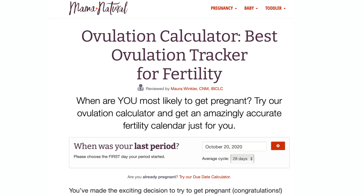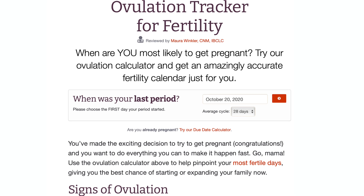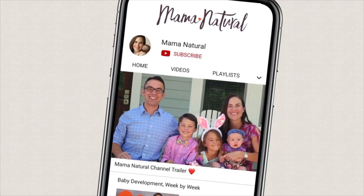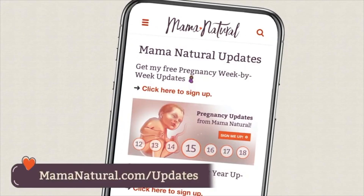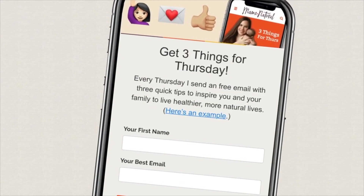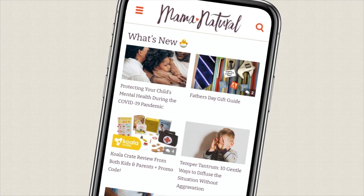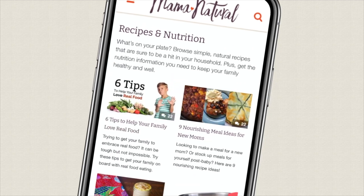So there you have it — all you need to know about ovulation. We actually have an ovulation calculator that you can check out; I'll have a link in the video description below. Thanks so much for watching. Subscribe to my channel, and if you want more healthy living tips and tricks sent straight to your email, head over to MamaNatural.com and subscribe to my weekly newsletter called Three Things for Thursday. Each week I share the latest and greatest health hacks to help you and your family thrive. See you next time.